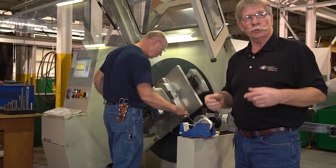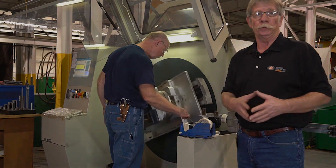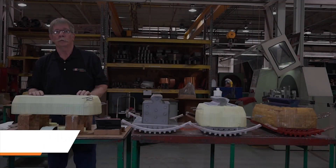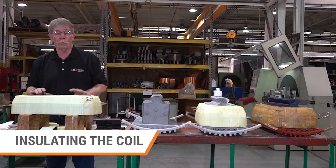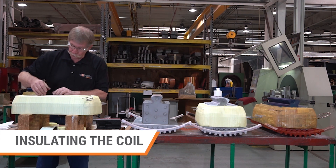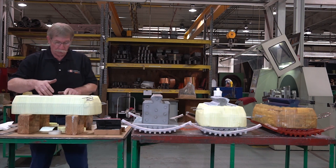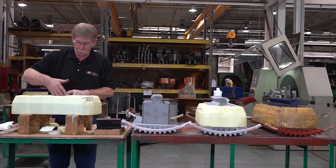At this time we'll step over to show the insulation process of our coils. The next process of winding on our revolving field coil is putting the ground wall insulation in the coil. Sometimes it is wound in the coil; other times we put it in after the coil is made.